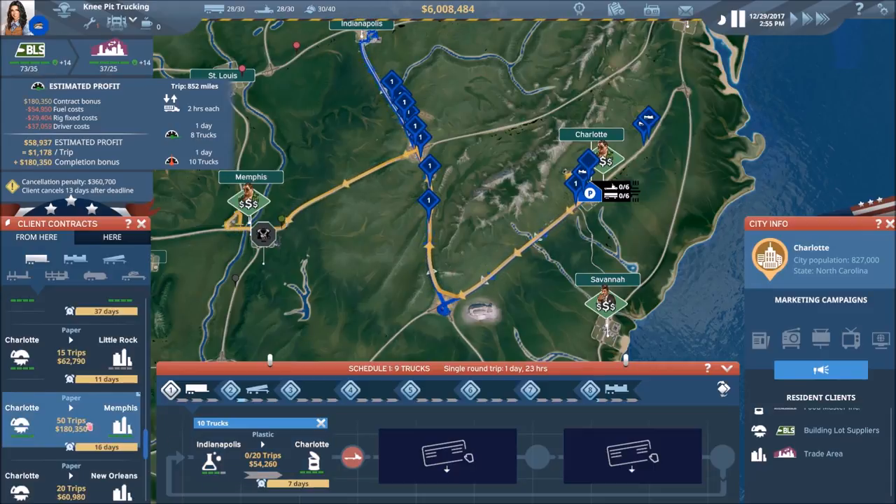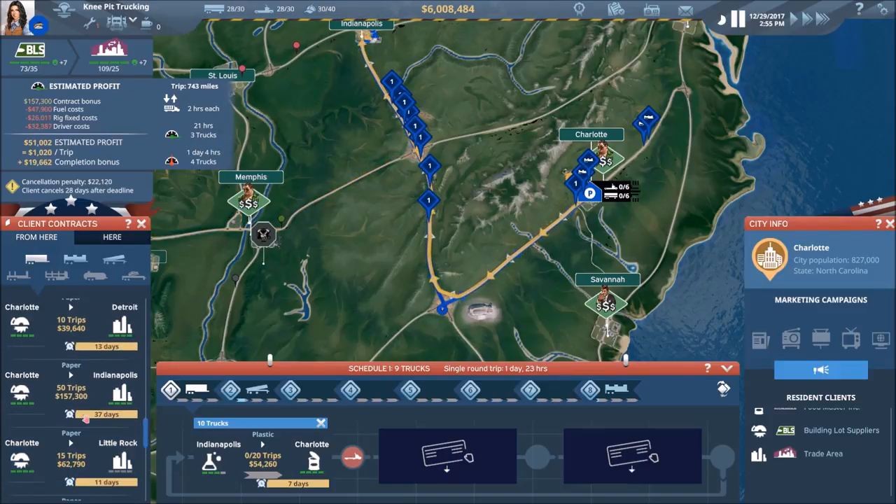That is a great deal given where we are — 50 trips. I'm more inclined to take this one simply because it's simple.